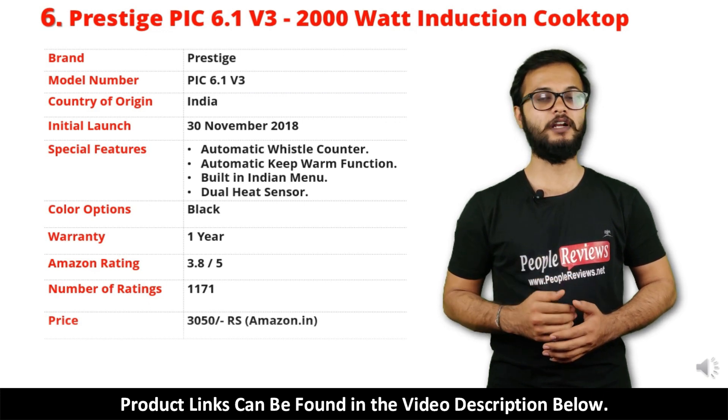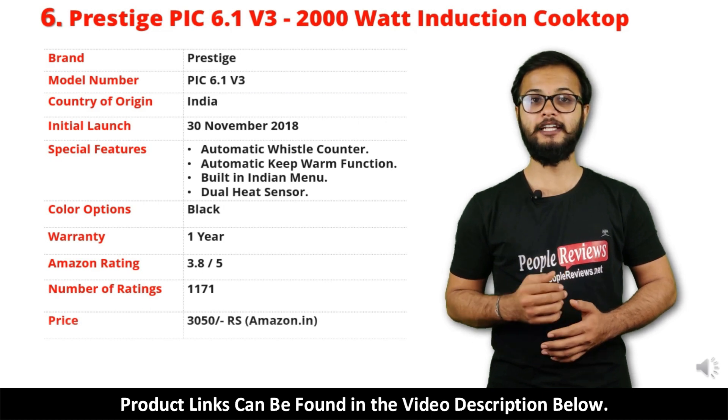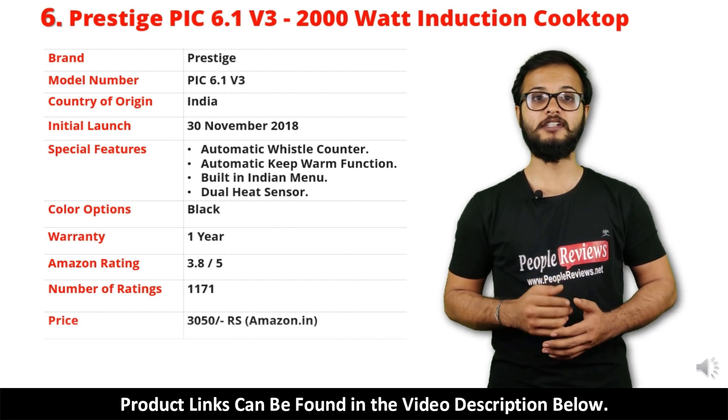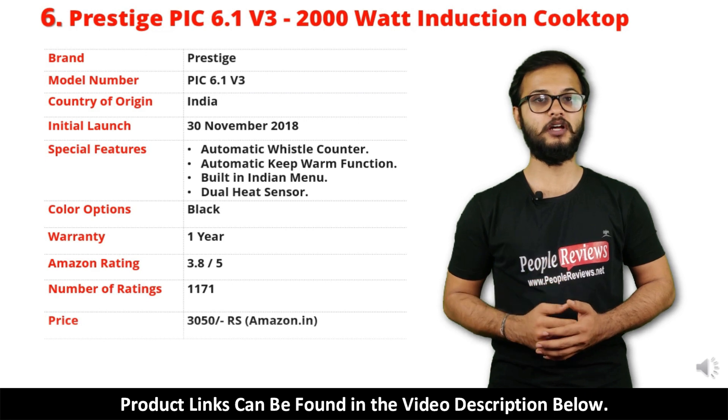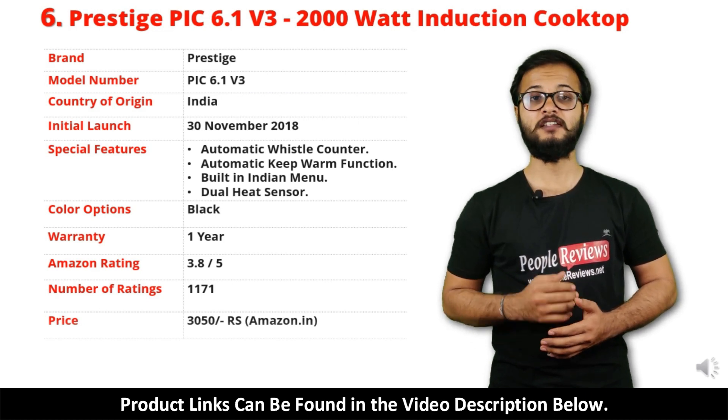It comes with 1 year warranty and it is available in black color. It has got 3.8 out of 5 rating and over 1,171 people rated this product on Amazon. You can buy this product on Amazon for just Rs 3,050.